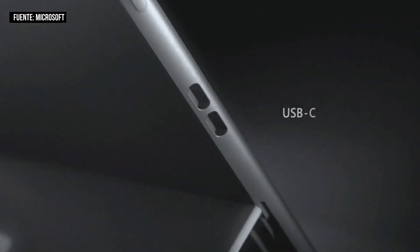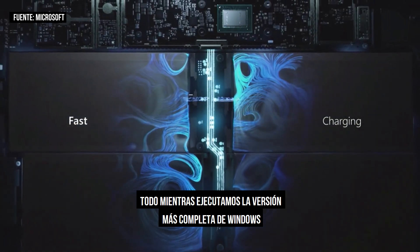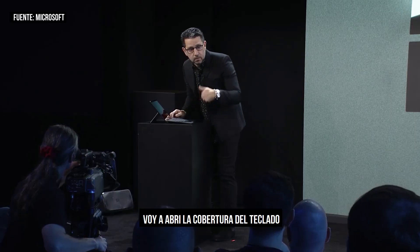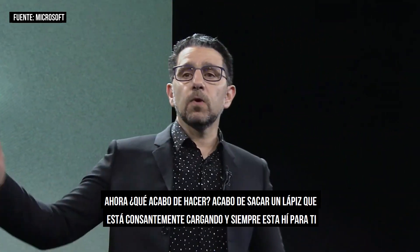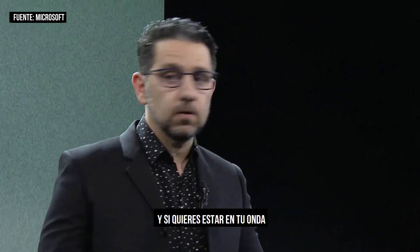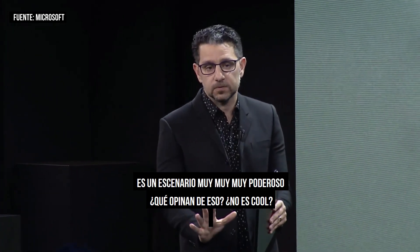Better battery life, faster, thinner, lighter — unprecedented performance, all while running the full power of Windows. It's the first Windows PC ever to have an integrated AI engine. I'm going to open the type cover and pull out the pen stored right in it — this is the Surface Slim Pen. I just pulled out a pen that's constantly recharging and always there for you. The minute I pull it out, the whiteboard app opens on screen. Once I put it back in, it finds its spot, starts charging, I close it and take it with me. It is a very, very powerful scenario.